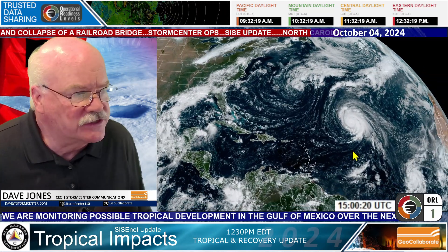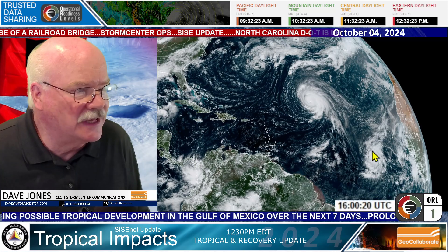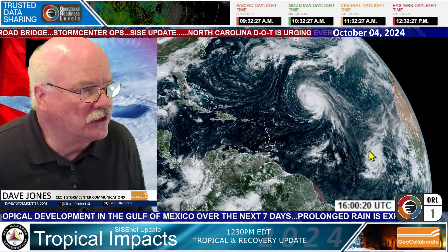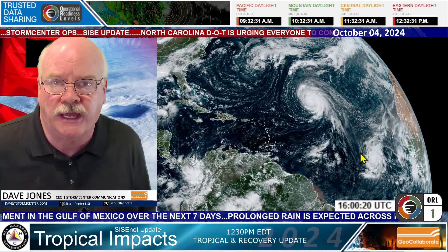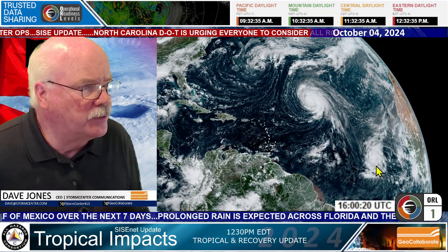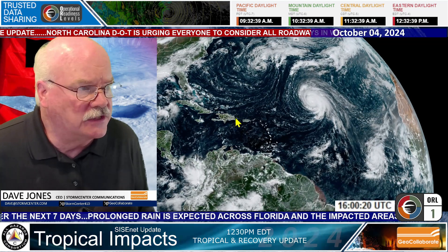Also to the southeast of Kirk, this is Tropical Storm Leslie. Leslie has 65 mile per hour winds and is forecast to intensify to a Category 2 hurricane over the next several days. We'll be watching both of these, but fortunately none of them will be impacting the United States.